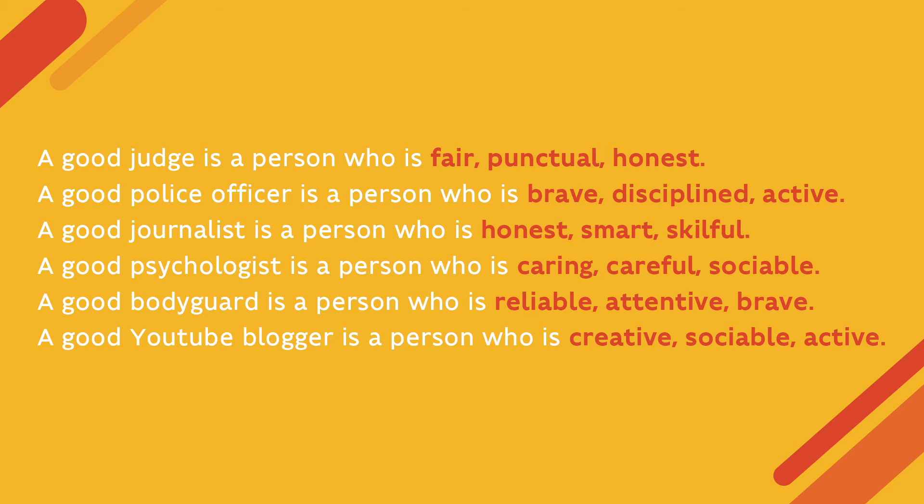A good judge is a person who is fair, punctual, and honest. A good police officer is a person who is brave, disciplined, and active. A good journalist is a person who is honest, smart, and skillful. A good psychologist is a person who is caring, careful, and sociable. A good bodyguard is a person who is reliable, attentive, and brave. A good YouTube blogger is a person who is creative, sociable, and active.